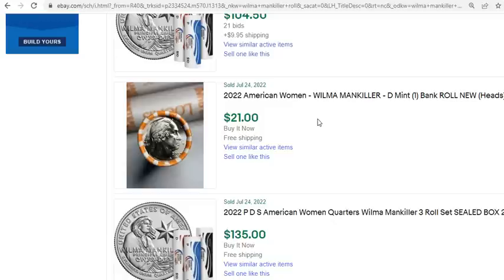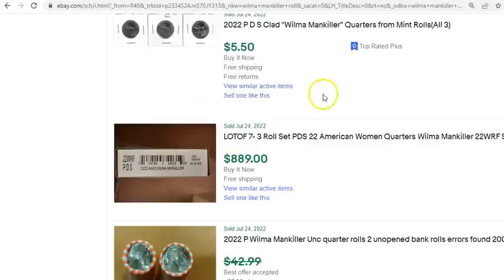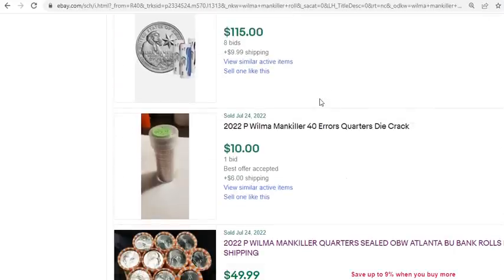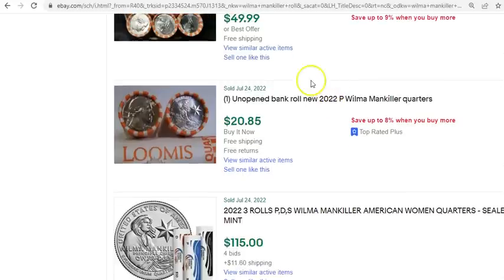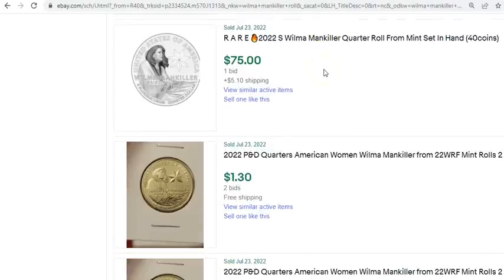If you're looking to make a buck or two, try to find some of these rolls at the bank. You could do that without ever having to crack them open to look for this error — which I think is pretty cool. If you had $500 to the bank account, I'd probably go pick up all brand new rolls. Don't be afraid to ask the bank teller if they have full rolls of the brand new quarters with the American Women designs. What you don't want to do is pick up the rolls and send them back to the same bank.